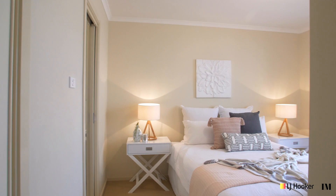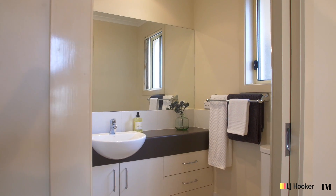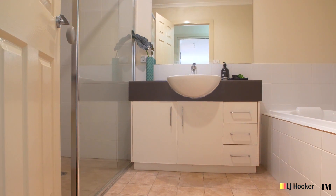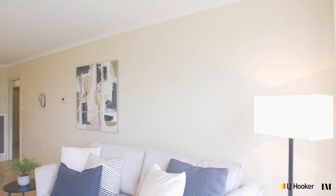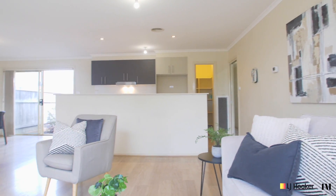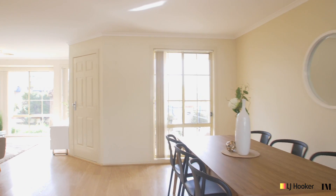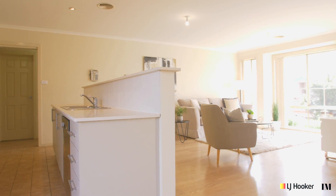There are three great-size bedrooms to the main residence, the master complete with its own ensuite bathroom. The view from the living space is simply delightful out to the hills — lots of light and a lovely open plan feel.